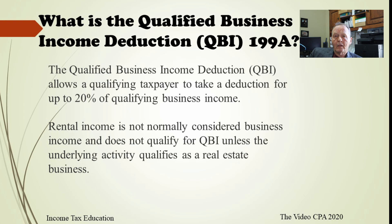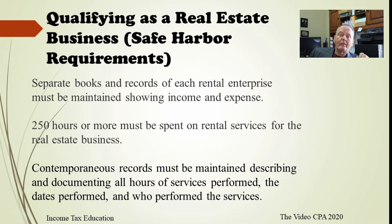Part of that qualification is determined by the number of rentals you have. If you have one or two rentals, I wouldn't even try doing this, and if your tax preparer encourages it, I would push back a little bit. But if you've got five, ten, or fifteen rentals, go ahead and give it a try.